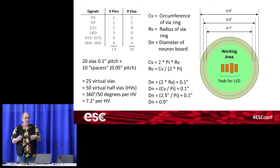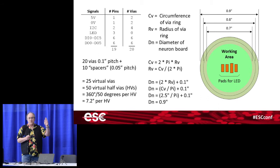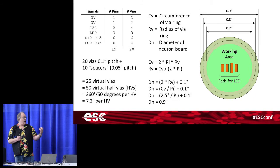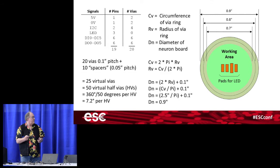Ten half-via gaps equals five true vias, giving 25 virtual vias or 50 half-vias total. 360 degrees divided by 50 gives 7.2 degrees between half-vias. Simple math puts the board diameter at 0.9 inches, with a 0.7-inch working area in the center — more than enough for surface-mount components. The LED is a traditional 8mm package mounted on pads on the front; all other components mount on the back of the board.